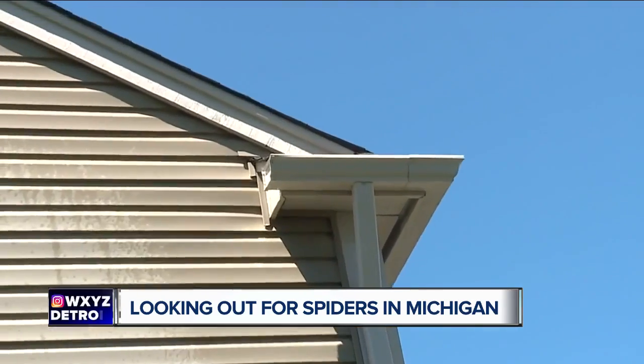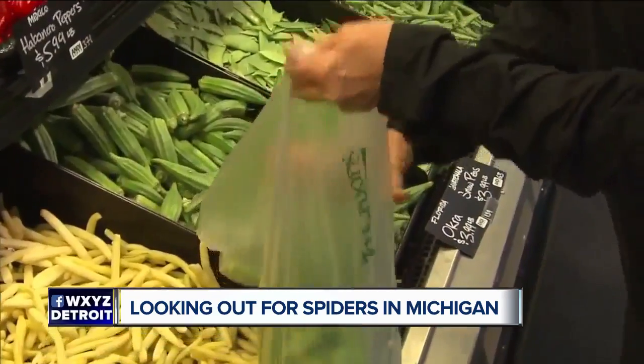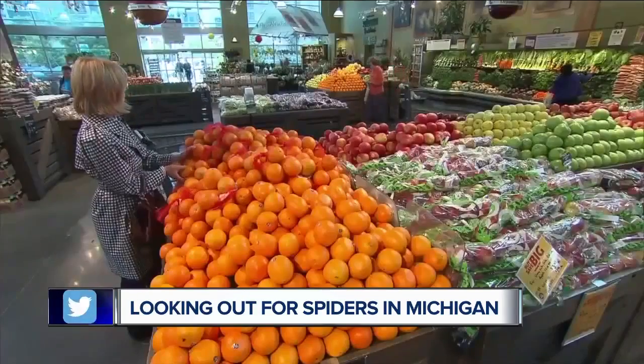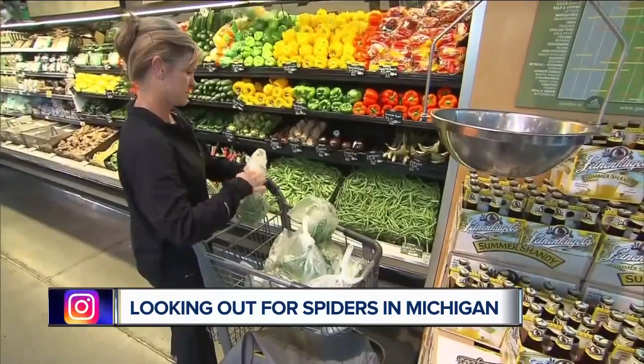Andrew Behe with Spider Control says they find the eight-legged critters in some unusual places. It came from a dealership that had parts shipped in — instead of parts, there were boxes full of black widows. That's terrifying, the scariest thing I've heard all day. Behe says things like plants and produce are shipped, and while stores try to prevent the unknown from happening, spiders know how to blend in.